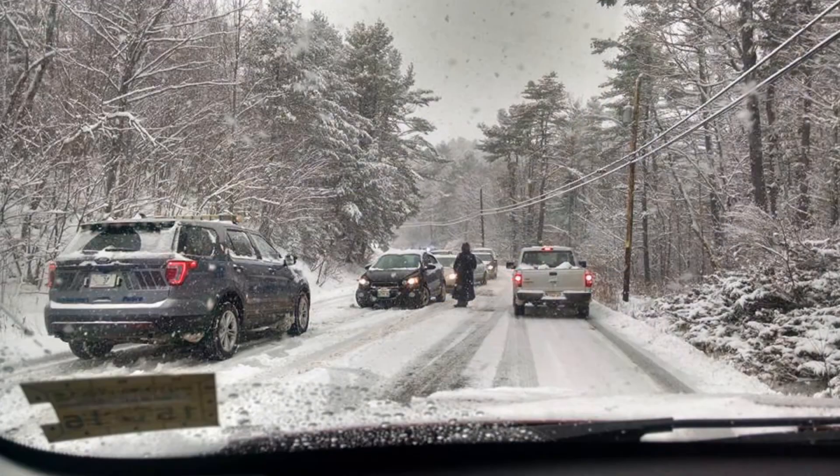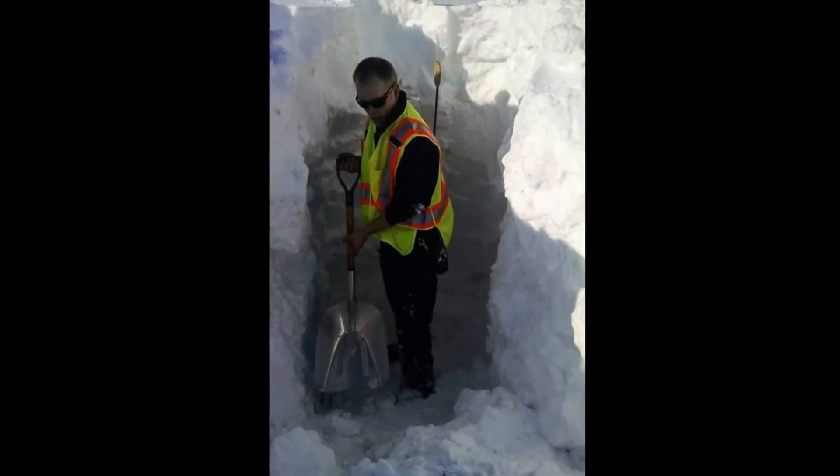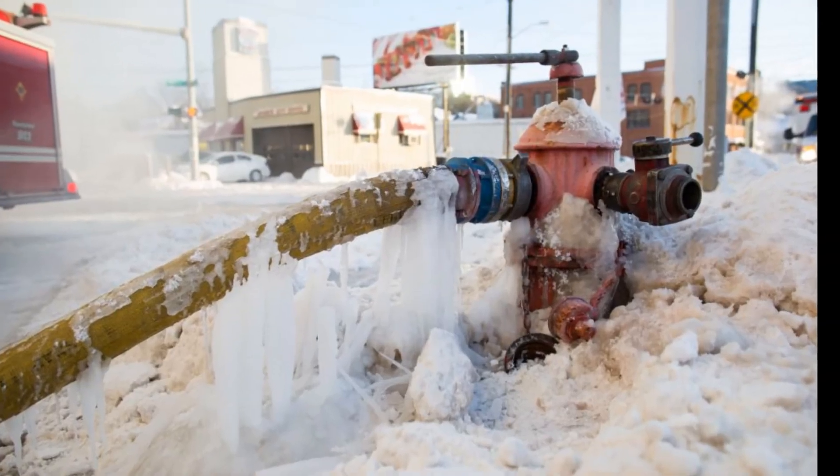The arrival of cold weather means that firefighters will be in constant battle with slippery roads, hidden hydrants, and frozen hostlines. But there is a way that you can help.